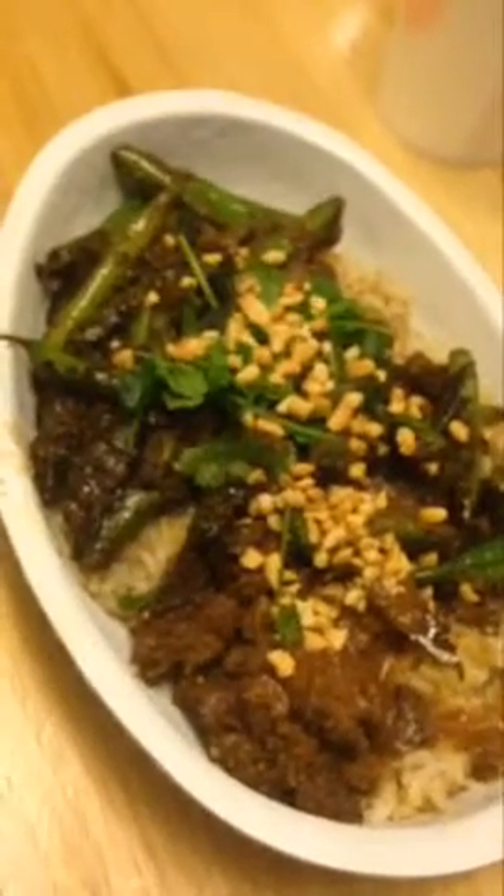The green papaya slaw, and then the toasted rice on top. I have the brown rice with the steak, and then the green beans. And as a garnish just peanuts, and I have this spicy curry sauce.